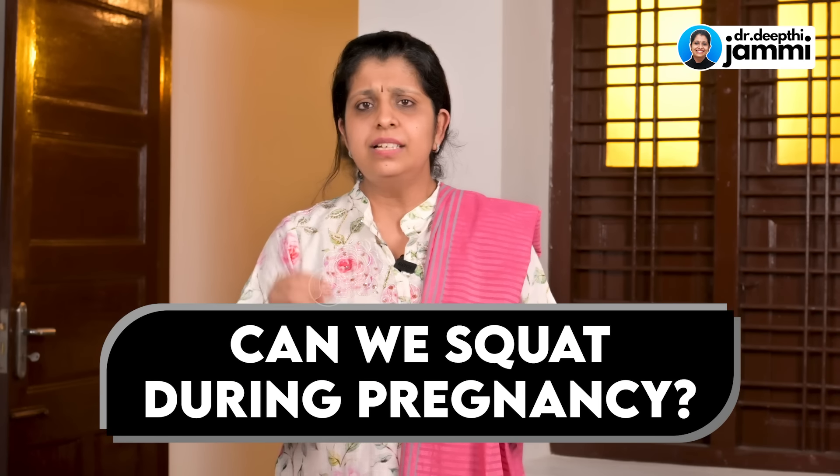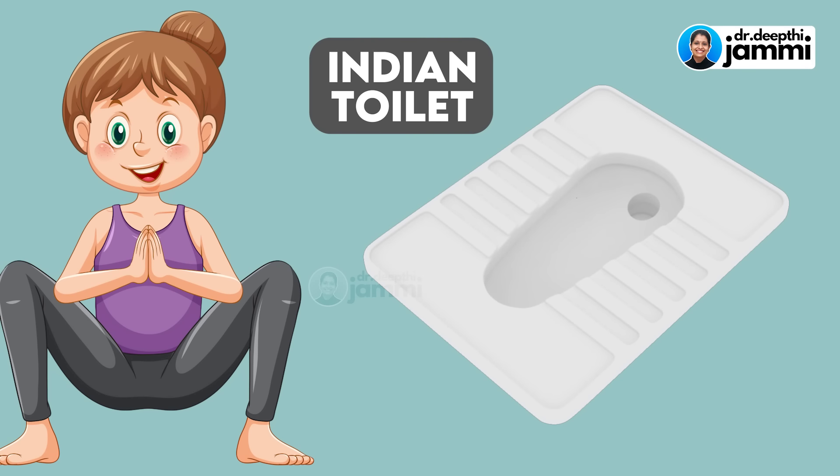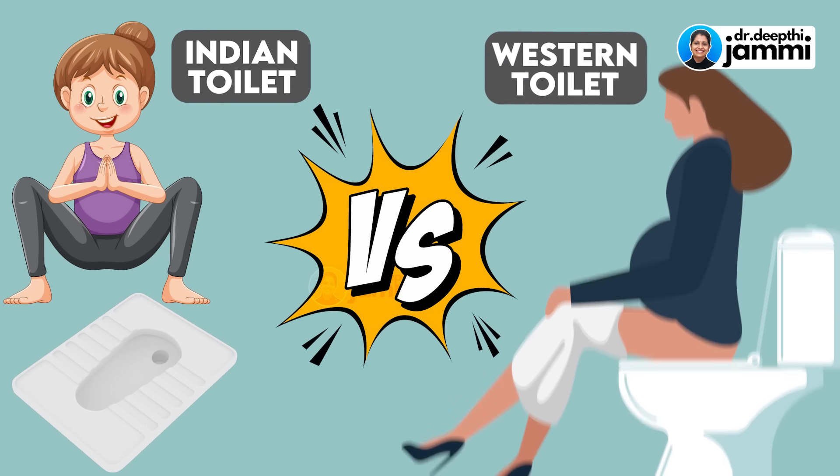If there is a doubt for pregnant patients about using the bathroom during pregnancy, this video addresses that. The question is: when you use the bathroom during pregnancy, can you go to the Indian toilet position or the Western toilet position?